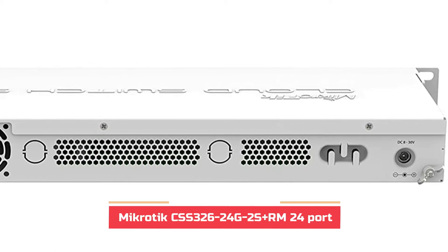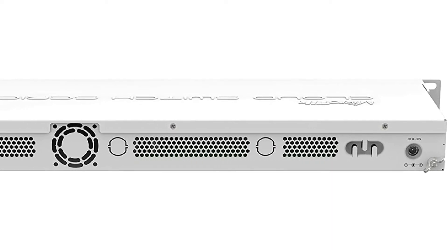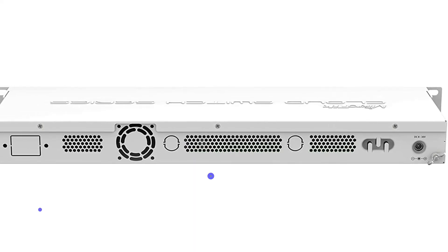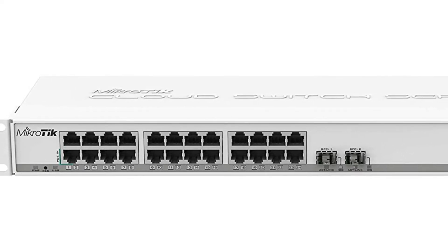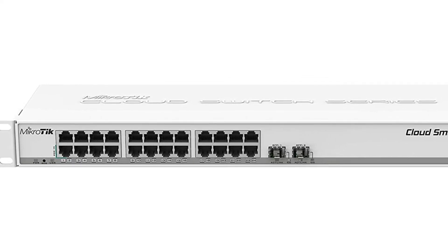MikroTik is most well-known for its top-of-the-line networking devices and could be an excellent choice for high-end networks, including the managed switch featured here. The MikroTik CSS326-24G-2S+RM is among the top choices for industrial usage because of its dimensions and numerous ports. For instance, there are 24 ports in this managed switch, making it ideal for use with servers since it can be placed within a server rack.